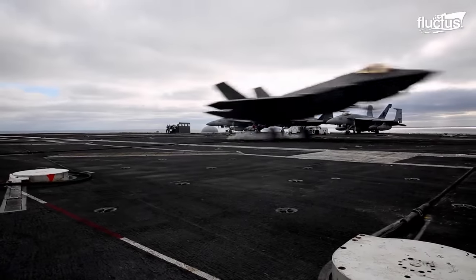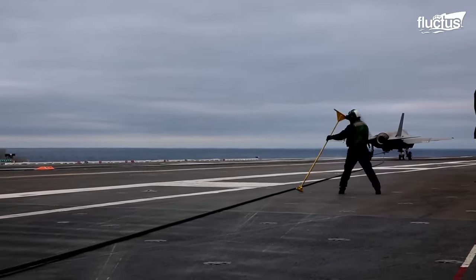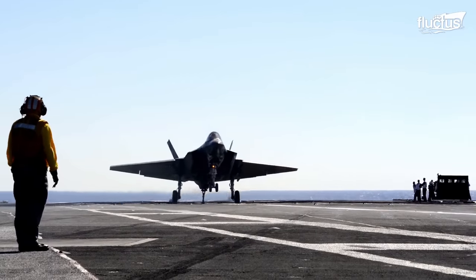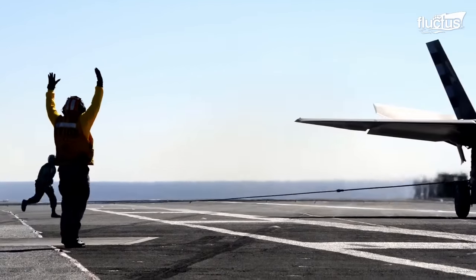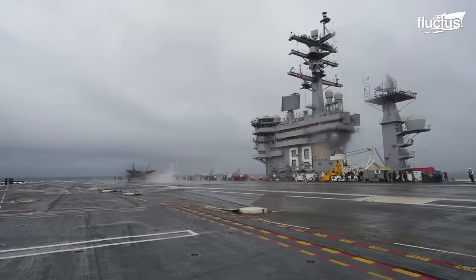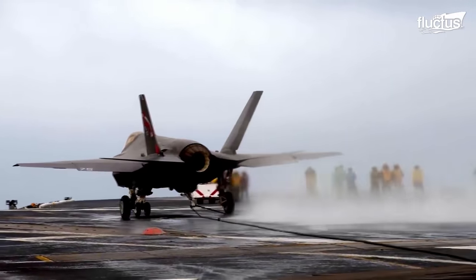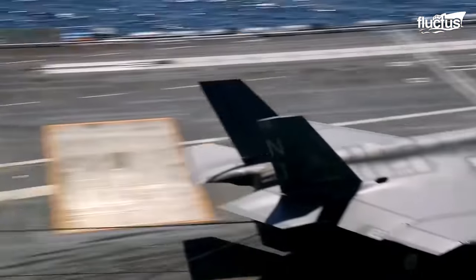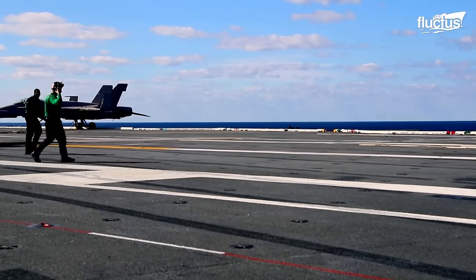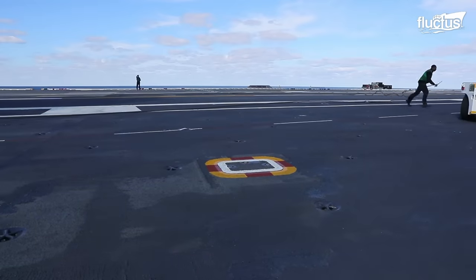During a landing, four arresting cables are laid across the runway. The tailhook extends, expecting to be arrested by one of the wires to stop the fighter. An aircraft carrier without its aircraft launch and recovery equipment is just prey floating on the sea. With that said, the U.S. Navy takes every single action to keep its catapults and arresting gears in proper condition.